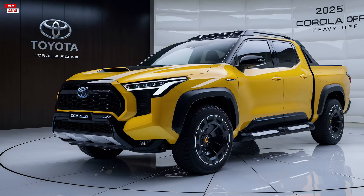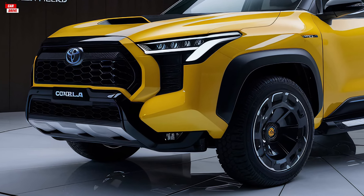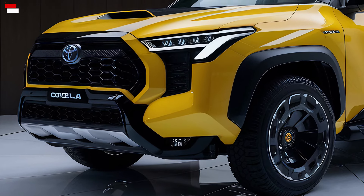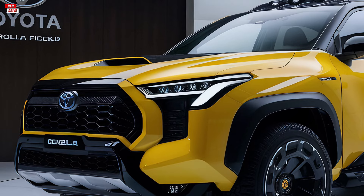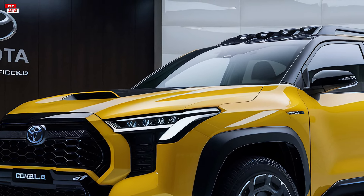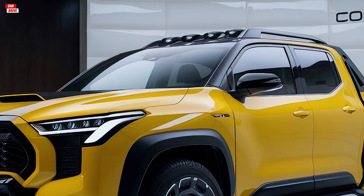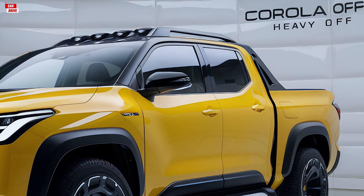When it comes to performance, the 2025 Toyota Corolla pickup truck offers a robust and reliable driving experience. It comes with the choice of two engines: a 2.0-liter 4-cylinder engine and a more powerful 2.5-liter 4-cylinder engine. Both engines are paired with an 8-speed automatic transmission, providing smooth and efficient power delivery.